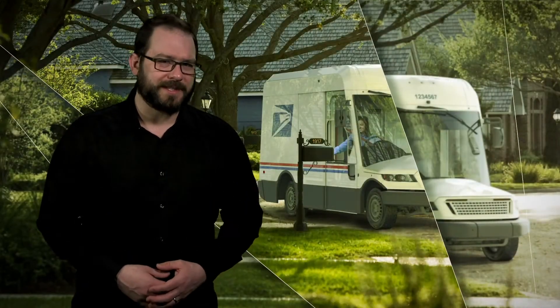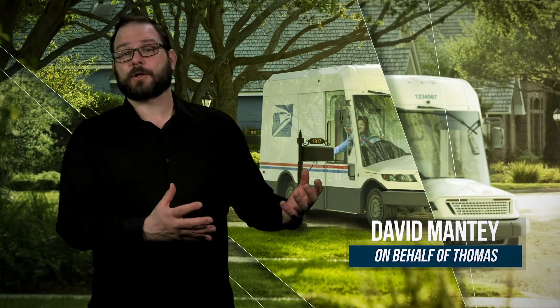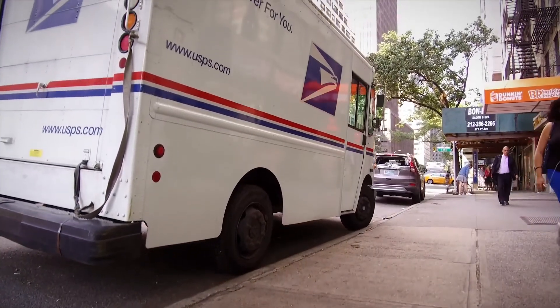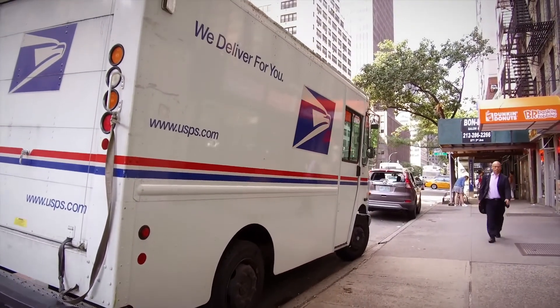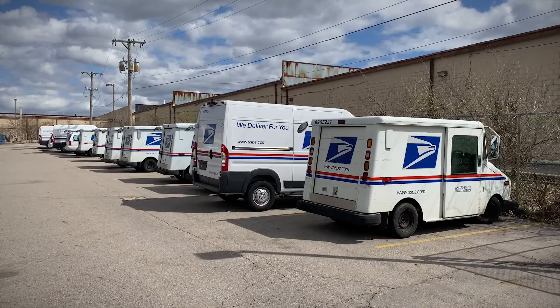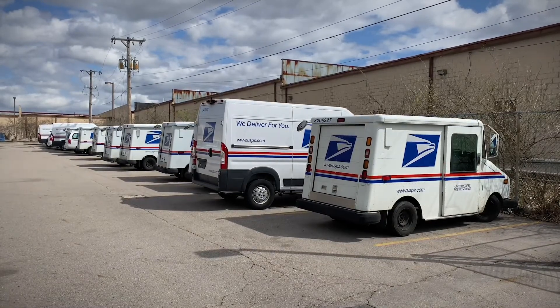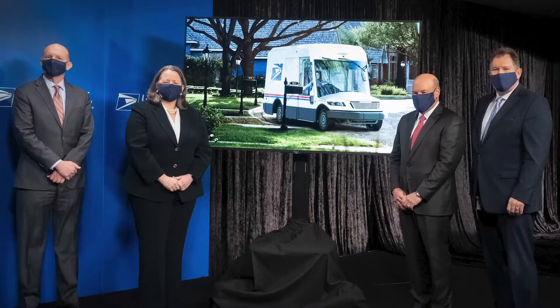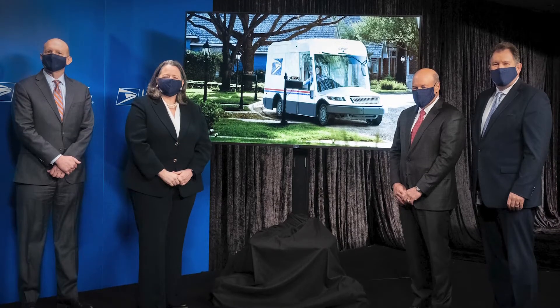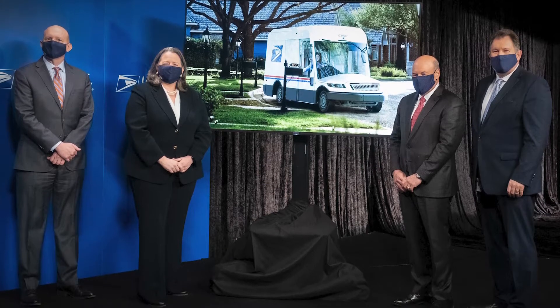The United States Postal Service has had it rough lately, from its much-publicized financial issues to its carrier shortages, all against the backdrop of record volumes. Well, the agency could use some good news — and here it is. While your poor beleaguered carriers will still be buried under Amazon Prime packages, they'll soon be doing so in style, after the USPS sees its first upgrade to delivery vehicles in 30 years, and with some exciting features to boot.